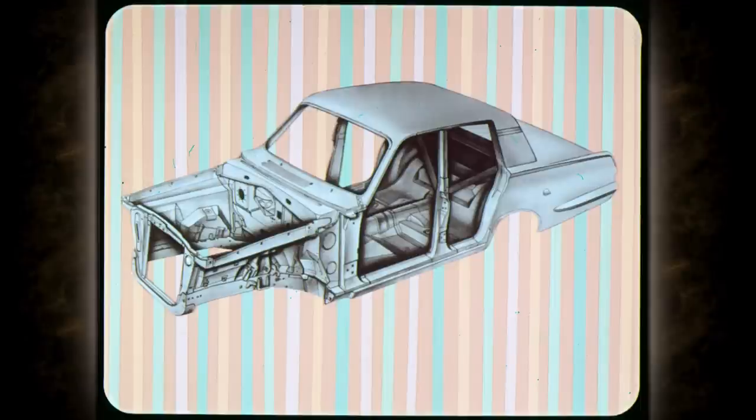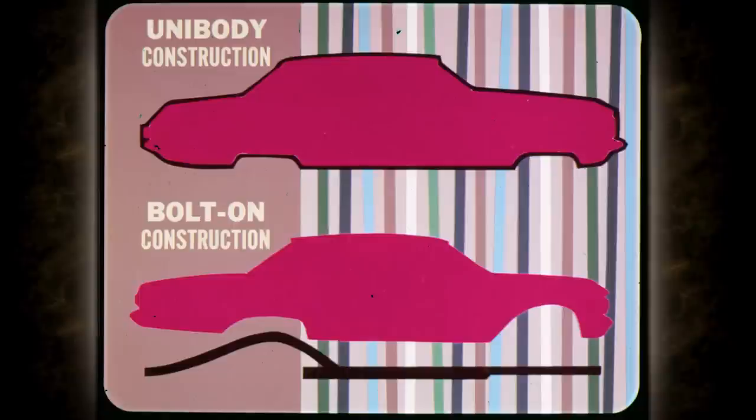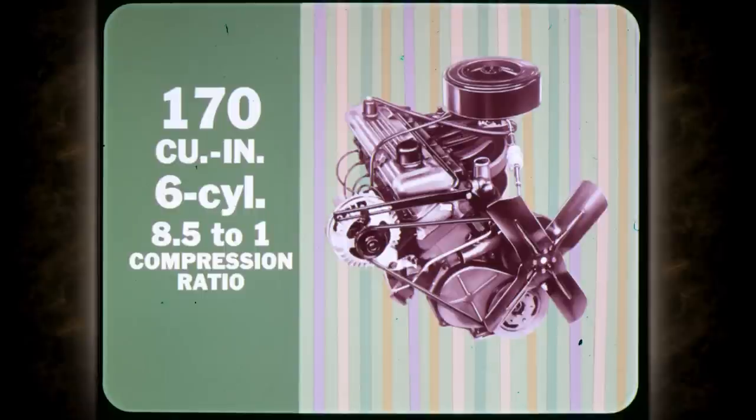Near the top of the list of Valiant features is its tough and rugged unibody. This type of construction makes one solid unit of the frame and body, uniting them with more than 5,200 separate welds. Unibody's advantage over conventional bolt-on construction makes the Valiant body stronger, quieter, tighter — as far ahead in rattle-free sturdiness as Plymouth engines are in performance.